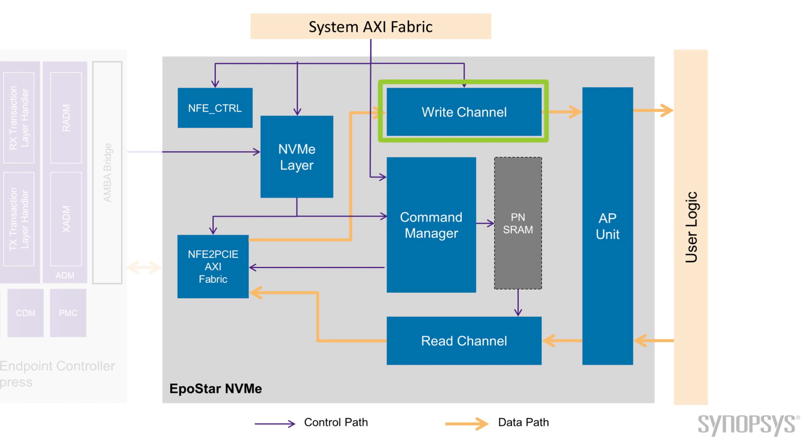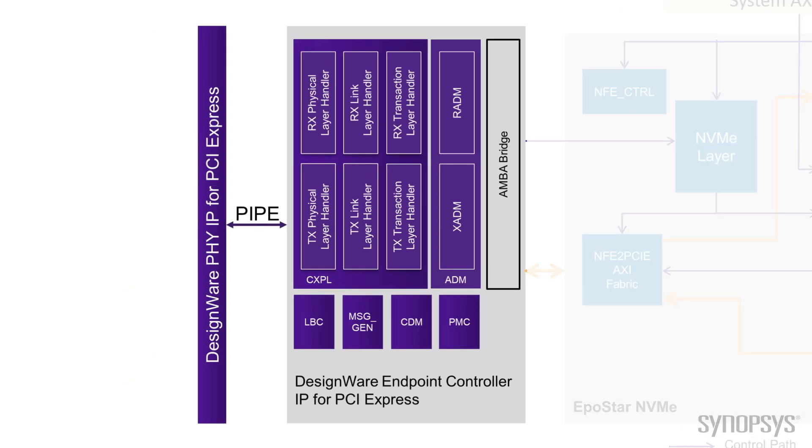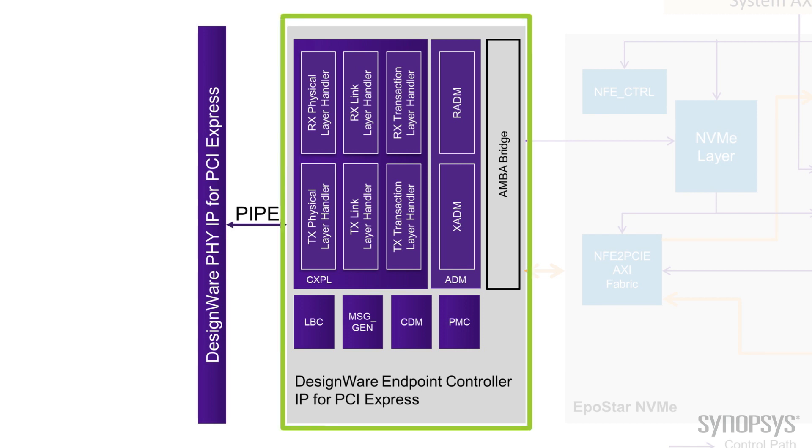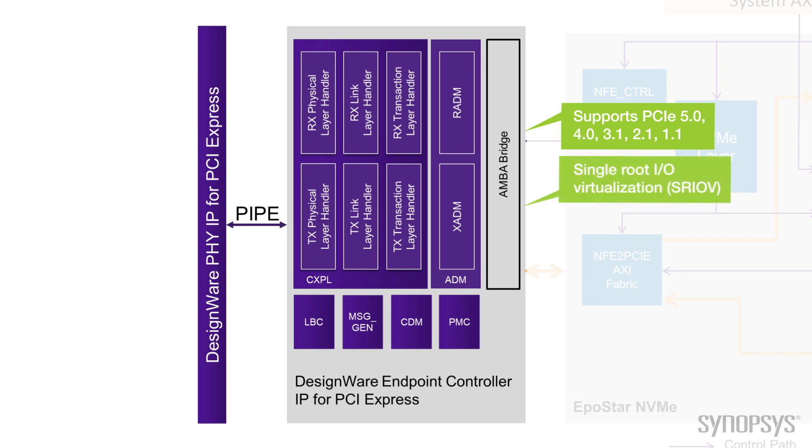We have a write channel to receive the IO write data from the PCIe and send it to the application unit. Similarly, we have a read channel, which is a DMA engine. It receives the IO read data from the application unit and sends it to the PCIe. On the left-hand side of the diagram, you see the Synopsys controller IP for PCI Express. It fully supports PCIe 5.0, 4.0, 3.1, 2.1, and 1.0, and includes support for SR-IOV, which is really important to many of our customers.